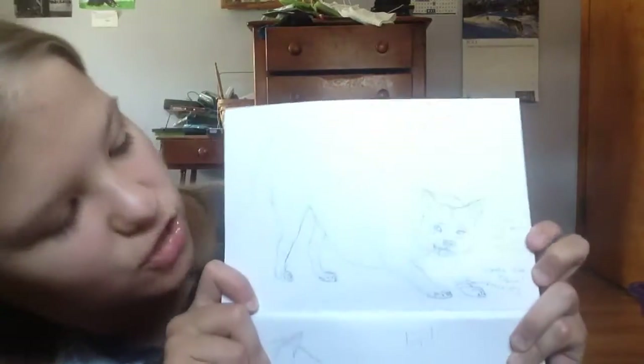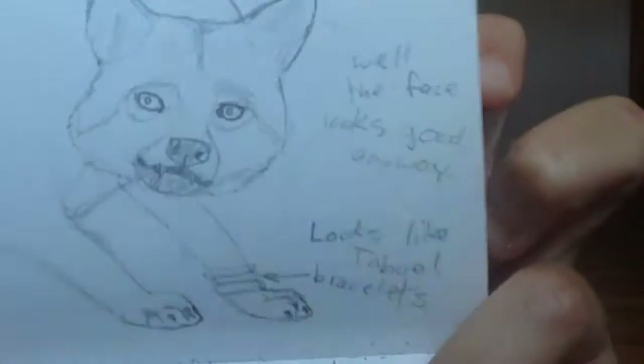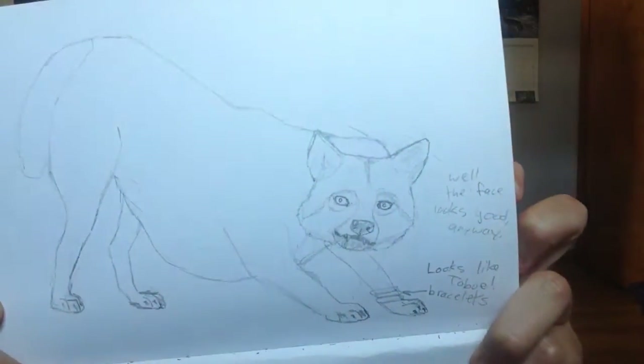Then we've got this cute looking wolf. I tried to draw it doing a stretch, but the body didn't look good. And then I wrote a little note in there — 'Well, at least the face looks good.' And it looks like Tow Boy, which is a wolf in an anime that I watch called Wolf's Rain.